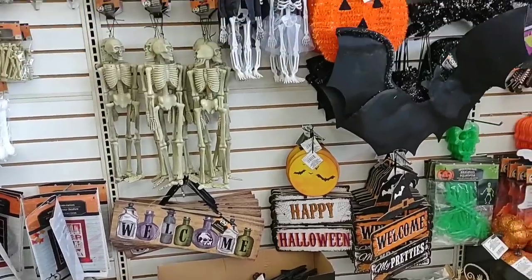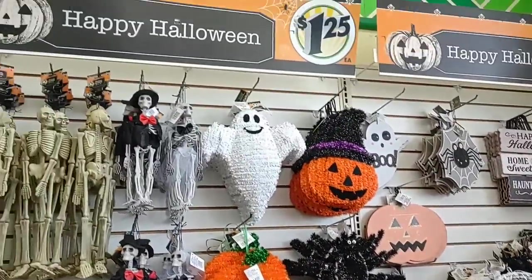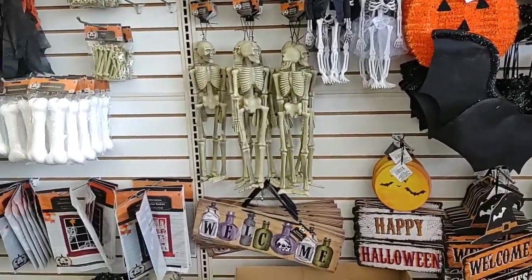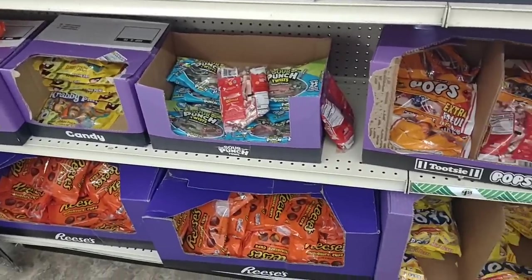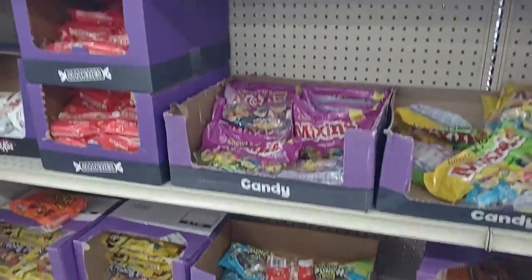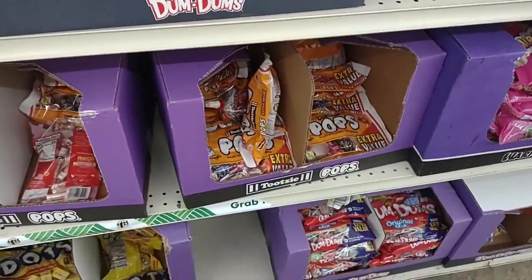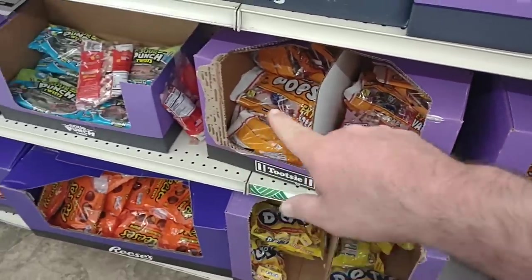As soon as we come into Dollar Tree here, notice that they've got a lot of their Halloween decor coming out. It's good to see. Everything in here is still $1.25. Up front and center, I do notice that they have a lot of candy, and some pretty good candy here. $1.25 — kind of hard to beat on this. These bags are a little bigger than some of the ones they have in the aisles. We'll check the food and stuff like that here in a few minutes. I'll check out some of the Halloween stuff.